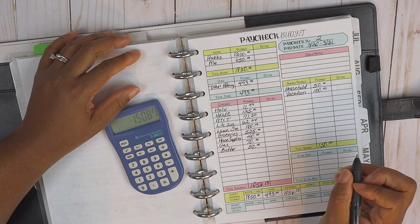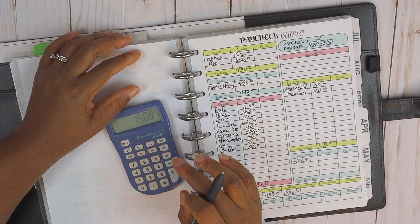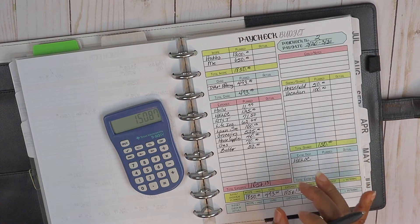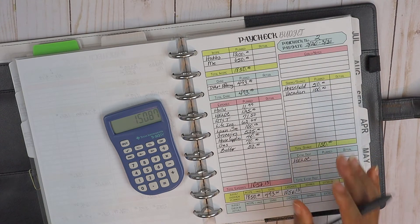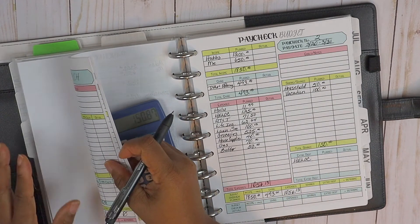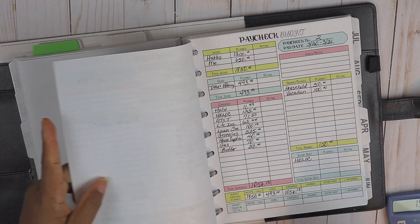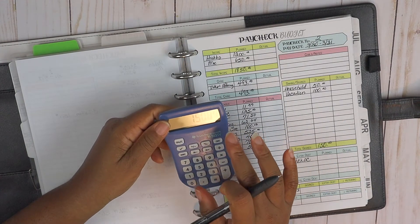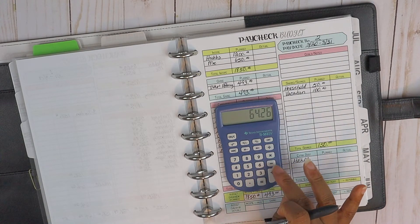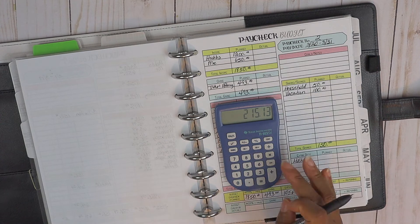For the HELOC, we have one hundred fifty dollars and eighty-seven cents remaining, which should bring us to our total overall monthly amount. In paycheck number one we had sixty-four dollars and twenty-six cents allocated, and for the whole month we have two hundred fifteen dollars and thirteen cents. So as long as that one-fifty eighty-seven plus the sixty-four twenty-six from paycheck one adds up to two fifteen thirteen, we are right on target.